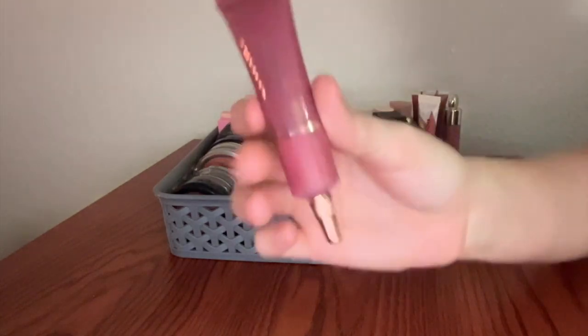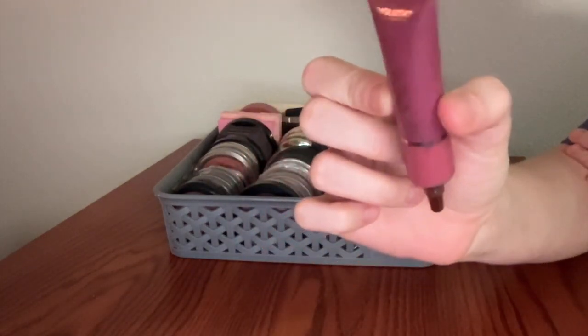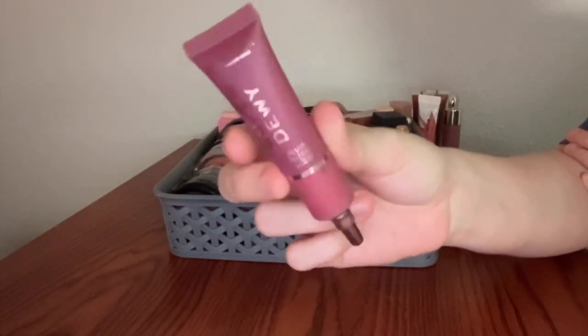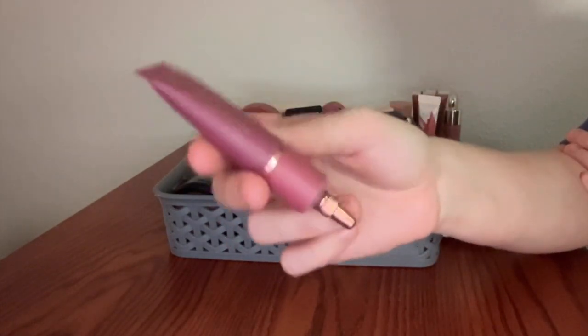This is the Revolution Super Dewy Liquid Blush. Mine is in the shade You Got Me Blushing. Really, really pretty pink color. It is very dewy and I love that — you know me, I am a dewy queen. This is very pretty and very affordable as well.